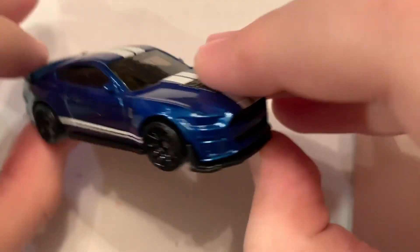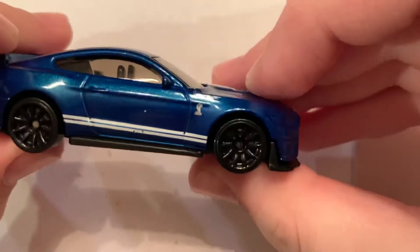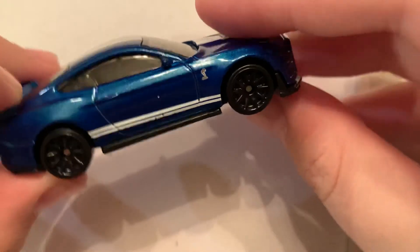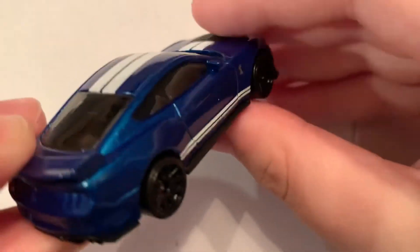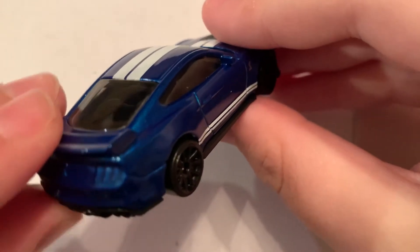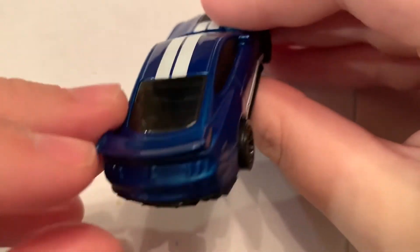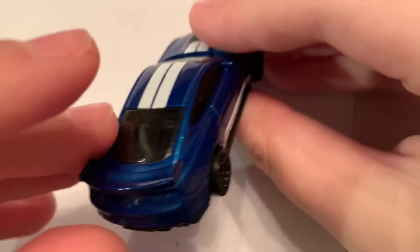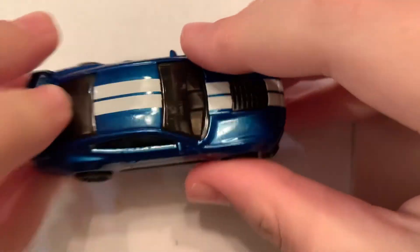I'm so glad Hot Wheels made it. I was telling my dad a couple months ago when we were getting ready to do a live stream before we went live — I said, you know how nice it would be to have this car, the 2020 GT500, as a Hot Wheel. And I guess I jinxed it, because they made it. And now I'm holding it today. So that's very cool.